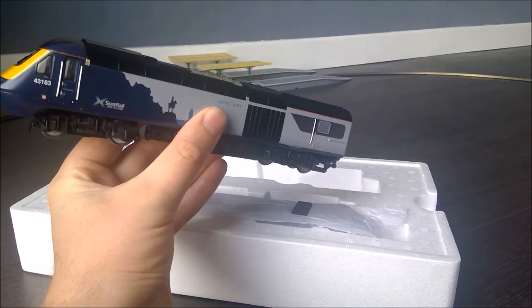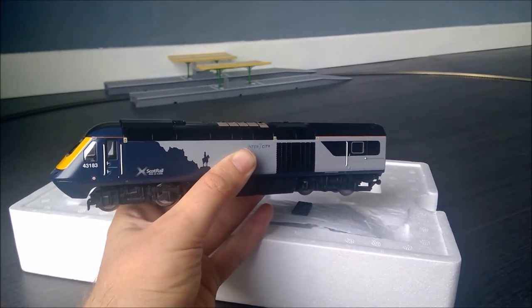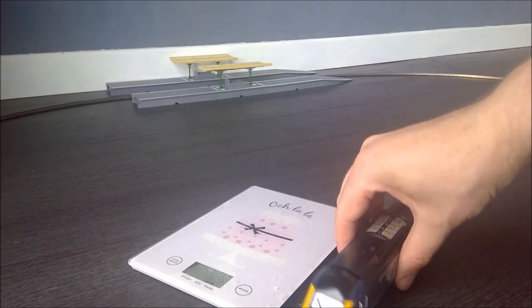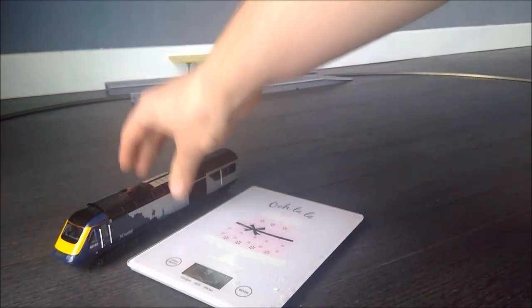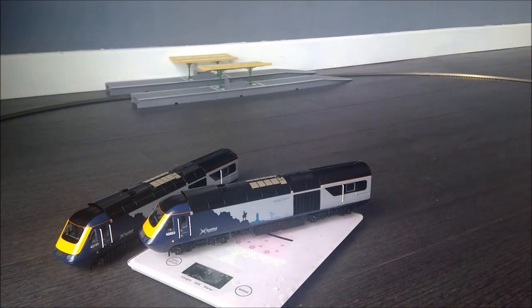This is the power car and you can feel it by the weight. We're going to get the scales out and see how heavy it comes in at. We're looking at 508 grams — so half a kilogram — which is the downward pressure when pulling rakes. That's less of an issue for ScotRail as they're only running four or five car rakes, compared to the 11-car sets you see if you're running prototypically from elsewhere. The dummy power car comes in at 184 grams.